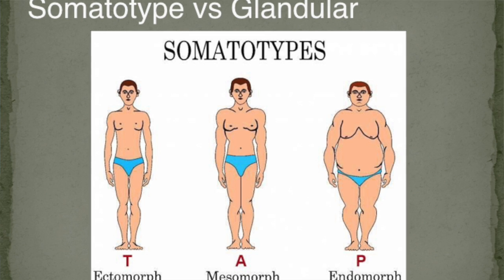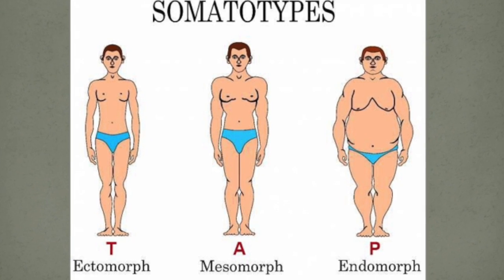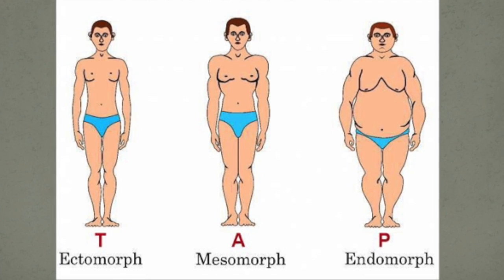For every person there is a dominant glandular expression. It's one of three in men and one of four in women — either thyroid, adrenal, or pituitary. Women have one extra type: the ovarian or gonadal dominance. All men are testosterone-driven, so all men are always testosterone-dominant plus one. In Western science, people have been classified as ectomorph, mesomorph, and endomorph — and the ectomorph is essentially the thyroid type, mesomorph the adrenal type, and endomorph the pituitary type.